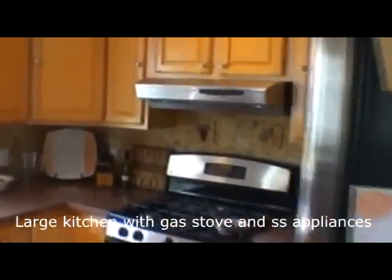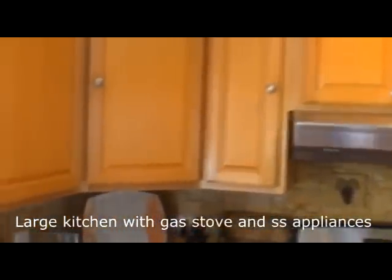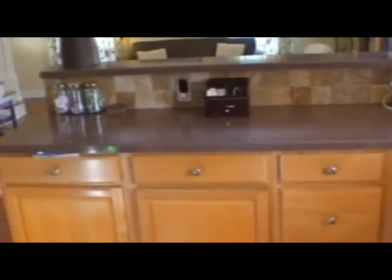The kitchen is quite large with maple cabinets. There is a bar top to hang out while someone is in the kitchen. We've got a gas range which is a GE Profile, and all of the other appliances are GE stainless steel. Travertine backsplash.